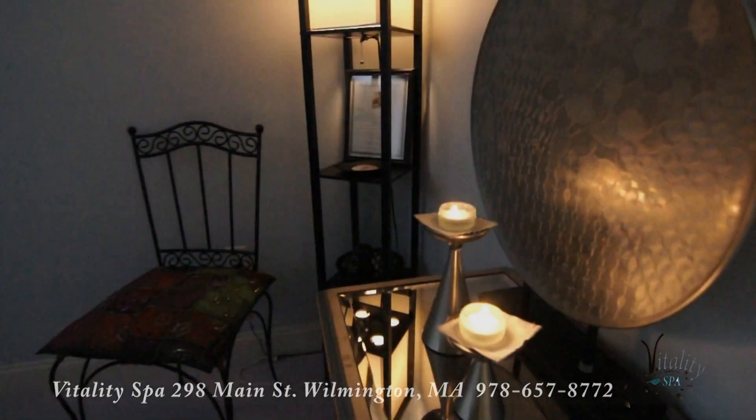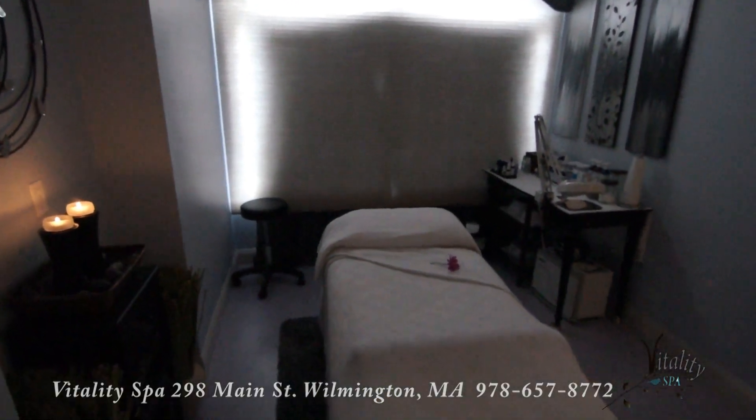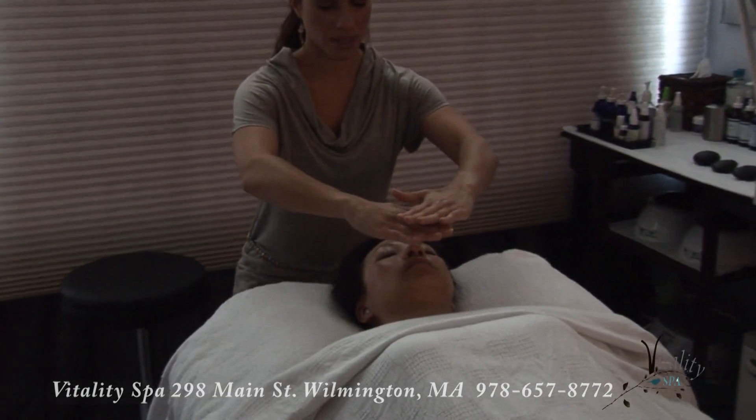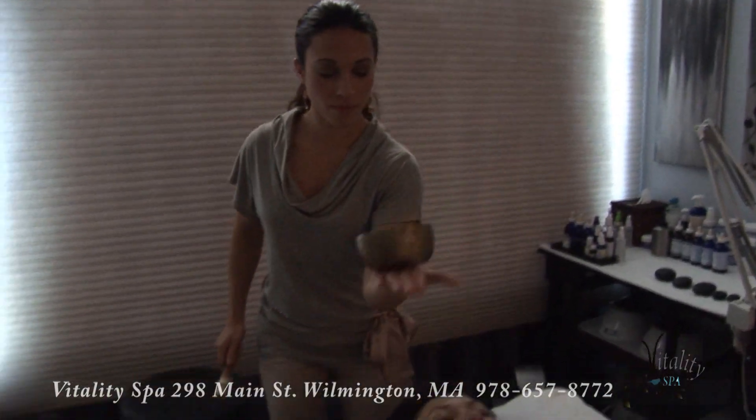Our first room is called Dream, and that's where we do our facials. The decor of this room is very dreamlike to me. It has these nice, cool colors, very cloudy with the candles lit. It looks just very, very blissful, like your little piece of heaven while you're getting your custom facial.